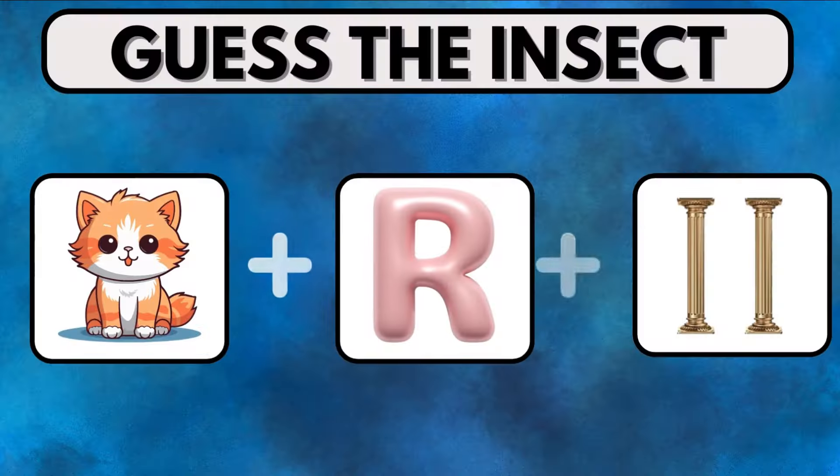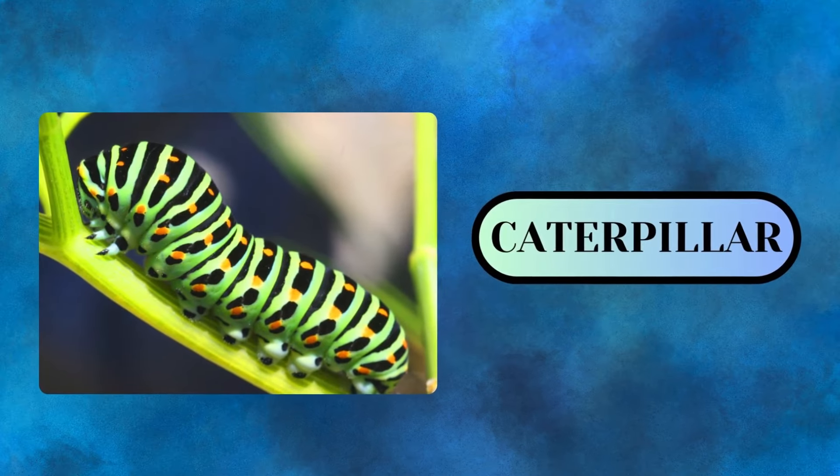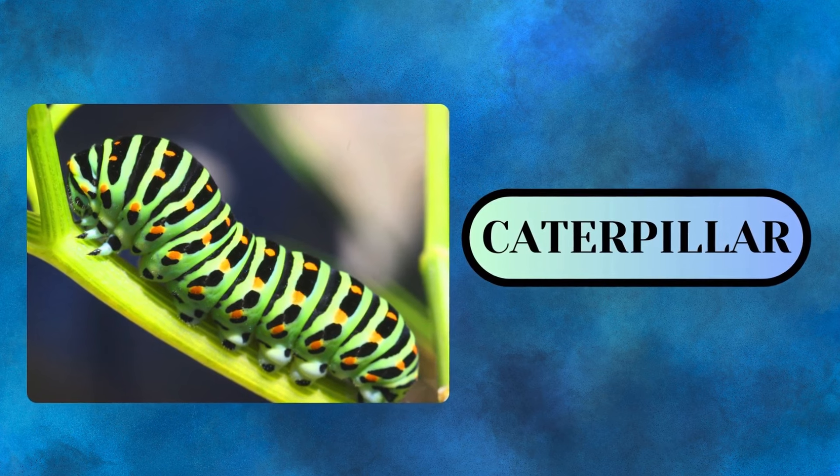If you know more about insects, try solving this by connecting the images. Can't get it? No issues. The correct answer is Caterpillar.